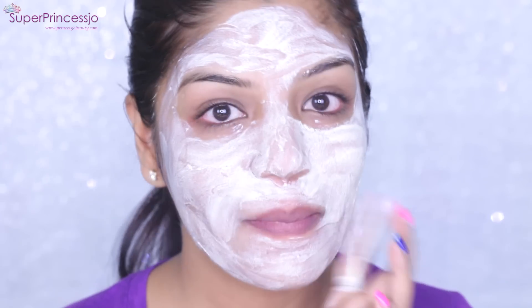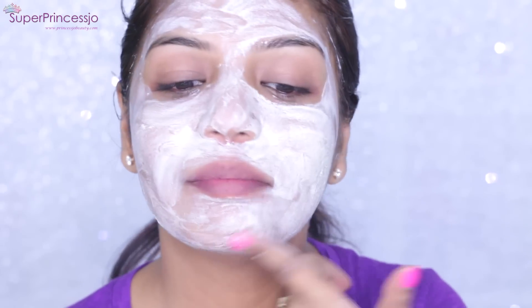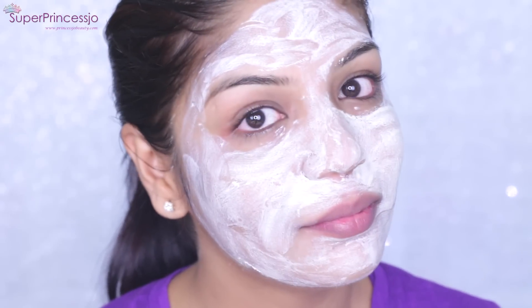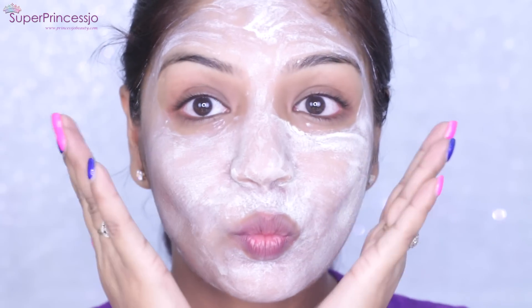I apply a very thin layer of this face mask on my skin and let it dry for 20 minutes. During this time I love to listen to music, talk to my family, or just lie down on my bed and let it dry.